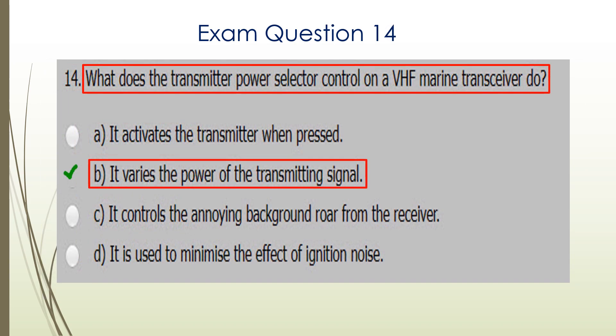Question fourteen. What does the transmitter power selector control on a VHF Marine Transceiver do? It allows you to vary the power of the transmitting signal. The maximum power is 25 watts, but you can reduce that down to one watt, in some cases five watts. To avoid interference to other stations, you should go down to the lower power unless it's necessary for distress. So B is the correct answer.